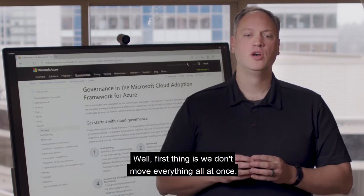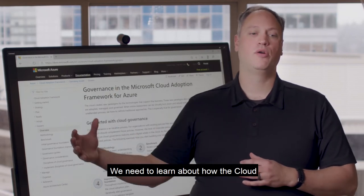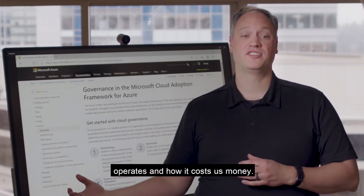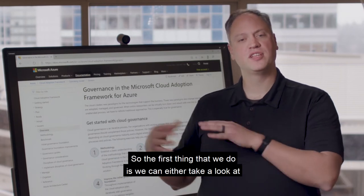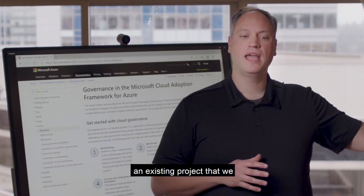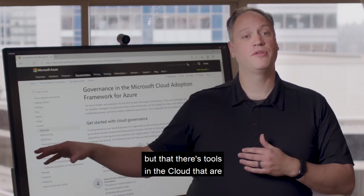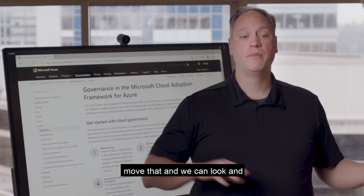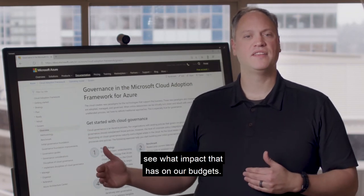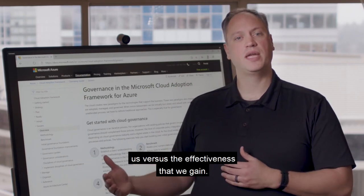The first thing is we don't move everything all at once. We need to learn about how the cloud operates and how it costs us money. So the first thing we can do is take a look at an existing project that may be hard to maintain on-premise, but where there are tools in the cloud that are going to help us. We can move that and see what impact it has on our budgets — what it's going to cost us versus the effectiveness that we gain.